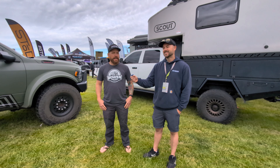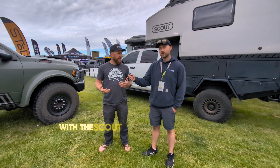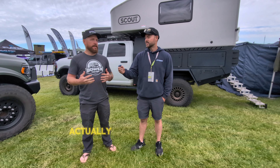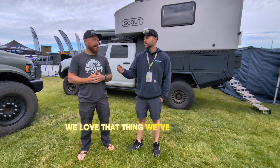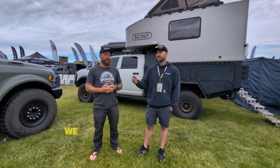Yeah. So we had our SEMA build two years ago with the Scout Kenai in the back of the F-350, and that thing was just a hit. It's actually my brother's truck. We love that thing — we've had a blast in it. The camper's been unbeatable.